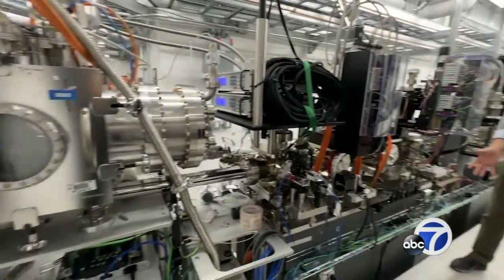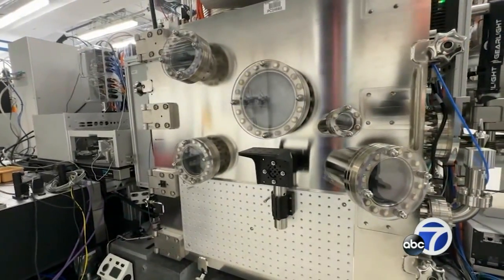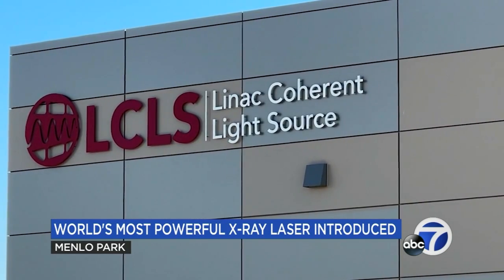The brilliant minds working from Menlo Park's SLAC National Accelerator Laboratory are finally unveiling the world's most powerful X-ray laser. "It really is a discovery machine. We can look at processes that are unknown, that we haven't yet discovered." That discovery machine is called LCLS-2.